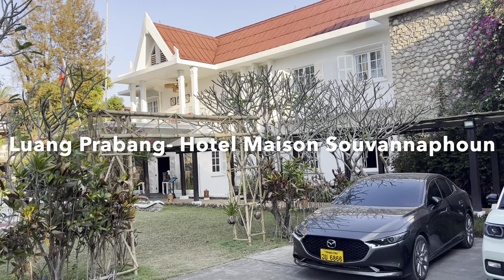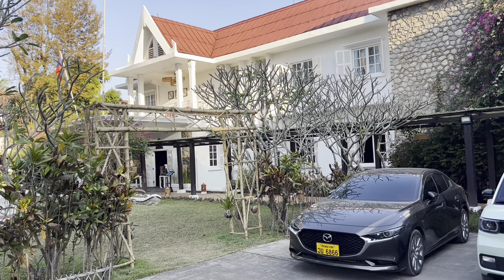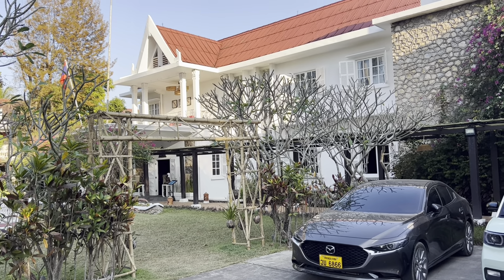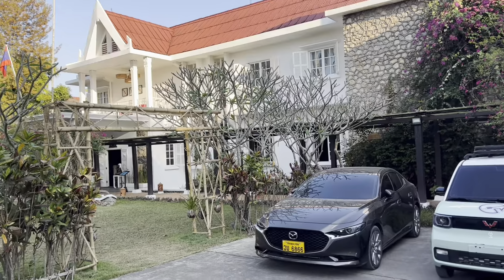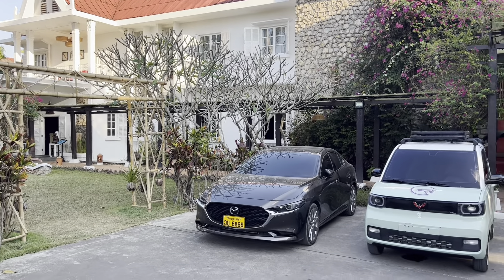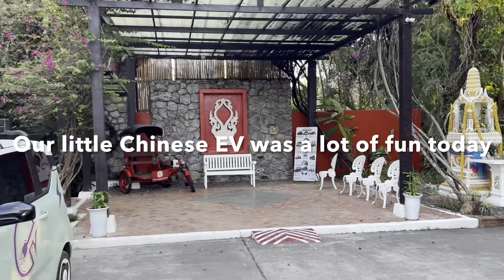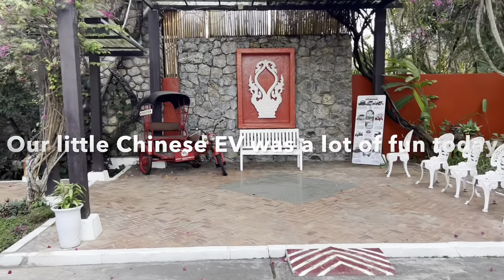So these are our digs in Luang Prabang. It's the Hotel Maison Suvanna Pum. I think Suvanna Pum was like a princess here in Laos or something like that — I'm really not sure, so don't quote me. But the service is excellent. They're very, very nice here.